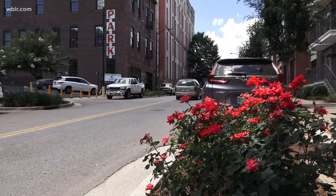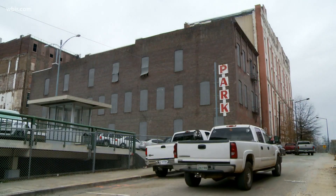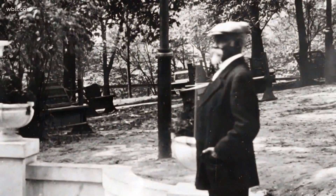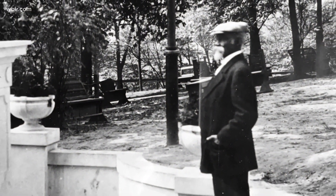We love old buildings in general, but they don't often come along with a story like this. For decades, renovating the old Cal Johnson building seemed like a long shot, but like the man who built it and it's named for, it beat the odds.